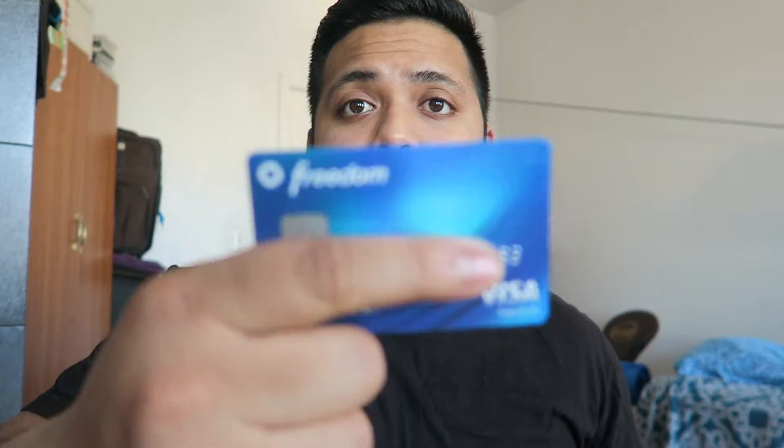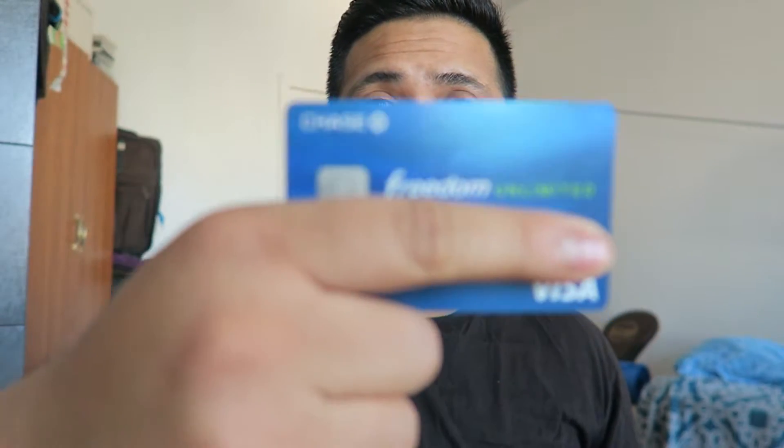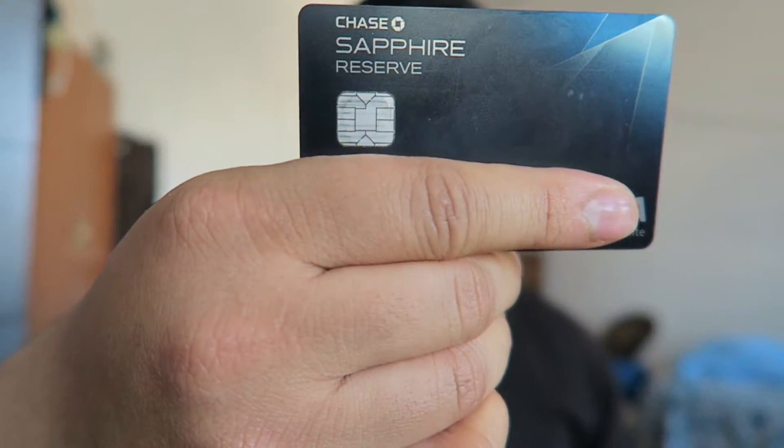Hey, what's going on everybody? Today I'm going to be telling you guys how to get $1,200 in travel by using the Chase Trifecta method. The Chase Trifecta is the Chase Freedom, the Chase Freedom Unlimited, and of course the Chase Sapphire Reserve.